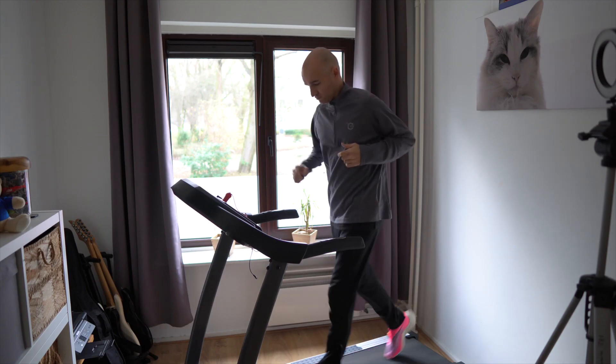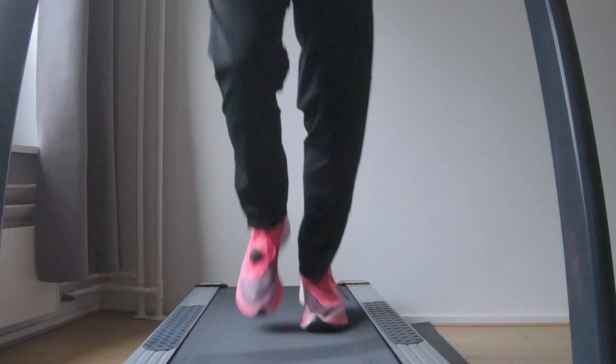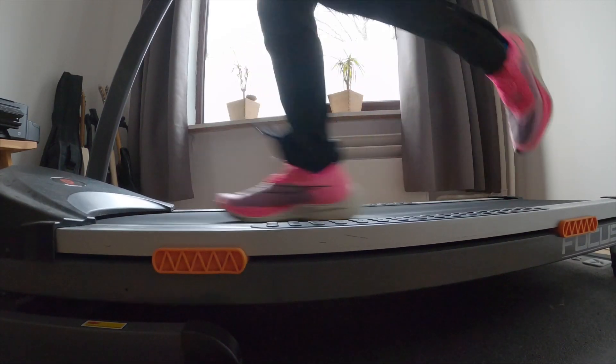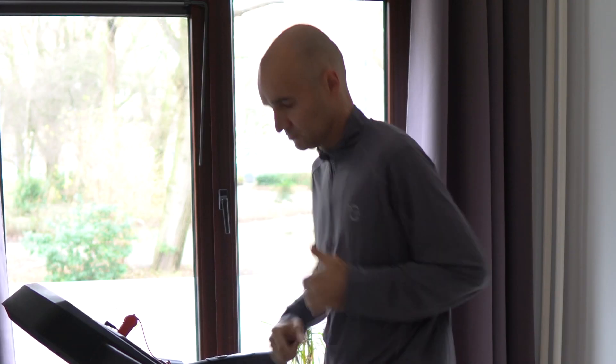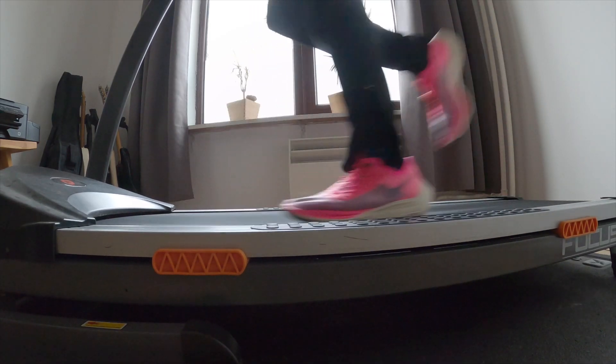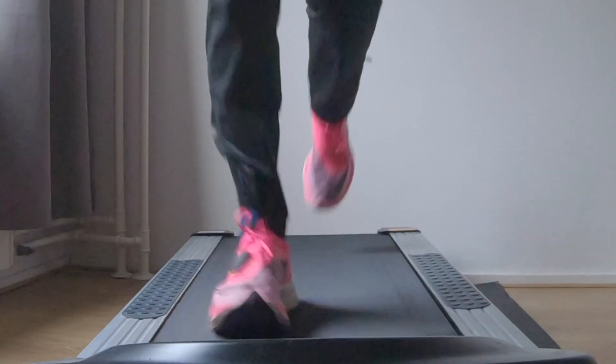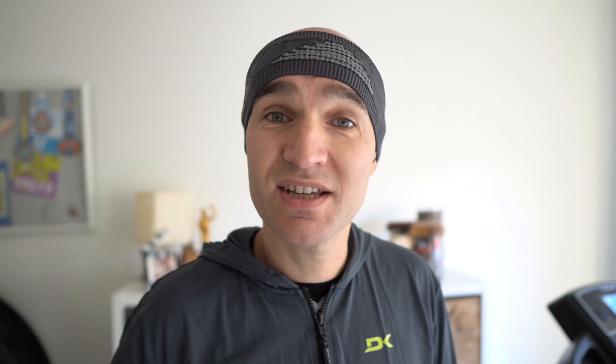Now it's time for run number two. Today I'm running in my Next% and doing the same thing as the first run — warming up indoors and heading outside for my 5k. And today is time for run number three in the Ultra Boost 19s.